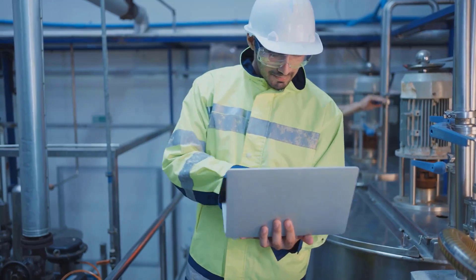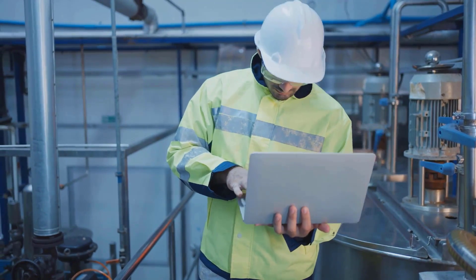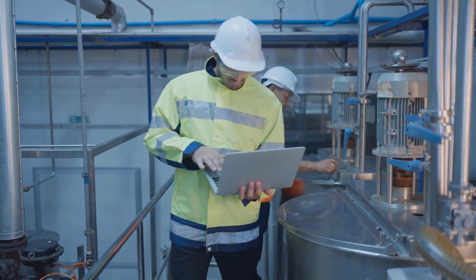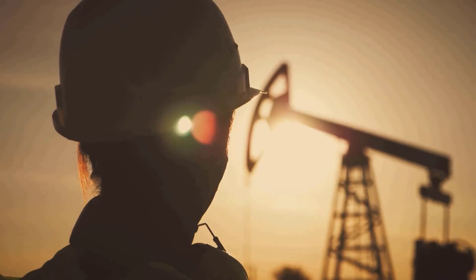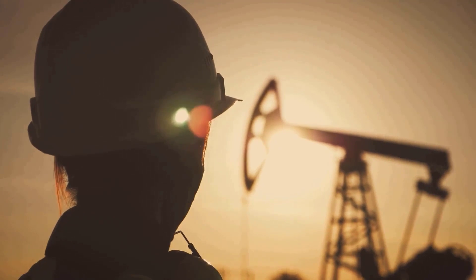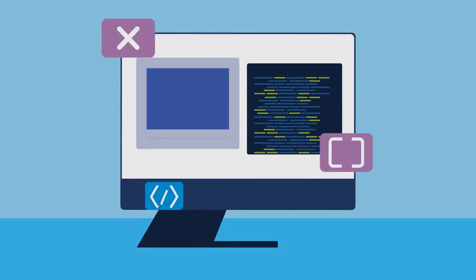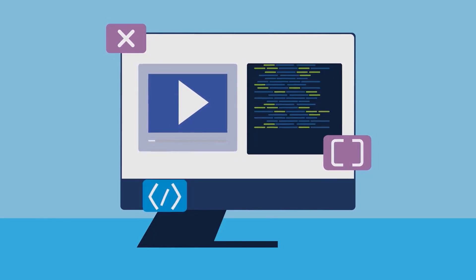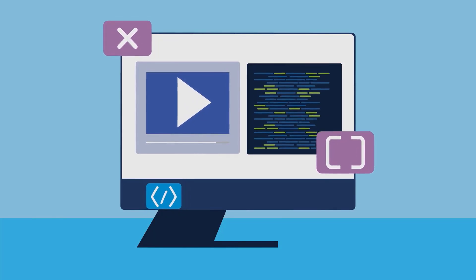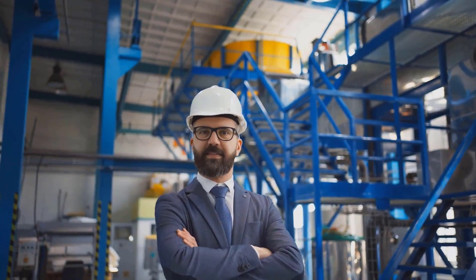That's a quick look at Industry 4.0 and how it's transforming the oil and gas industry. From smart factories and connected oil rigs to data-driven decision-making and AI-powered optimization, the possibilities are pretty much endless. It's all about making industries smarter, safer, and more efficient. Thanks for watching — don't forget to like and subscribe to IT and Automation Academy for more simple and engaging explanations. See you next time.